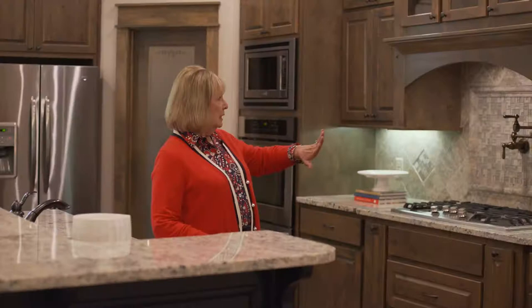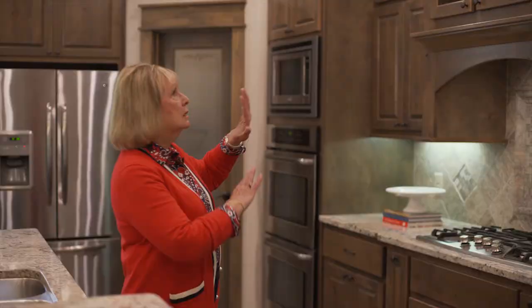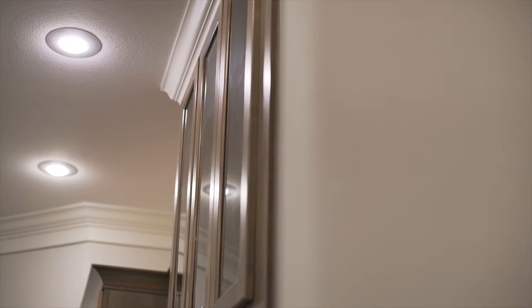This area over here was so thoughtfully designed with the functionality of a kitchen. It left space up here, glassed in, that you can put all of your treasures that you have from years past.